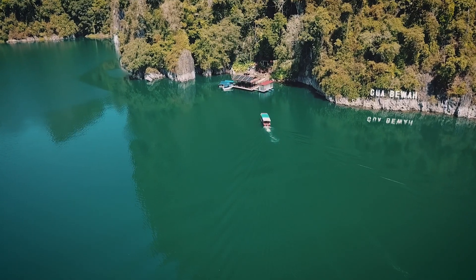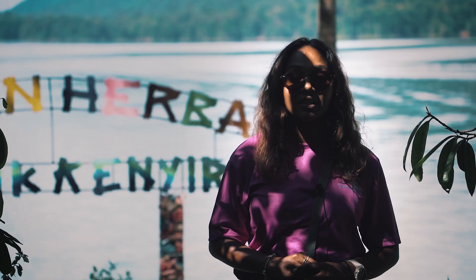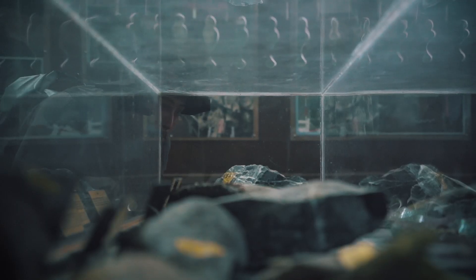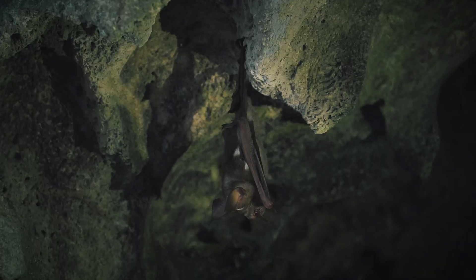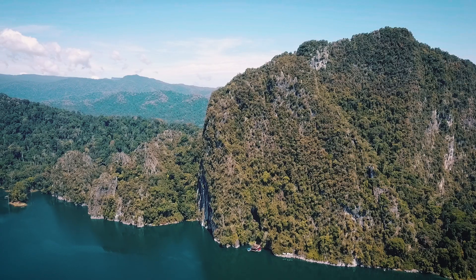We were in the Behwah Cave in Kenyir Lake and it was pretty nice to see the historical limestone structures. It was also fascinating to find out that we were in the largest limestone cave in the Terengganu area.